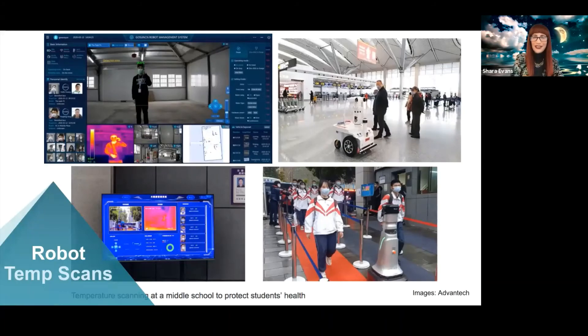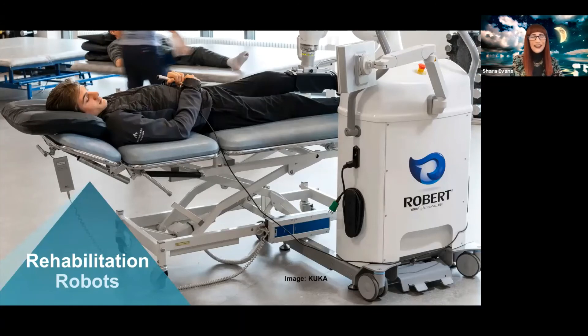Another robot that is really interesting and useful is one that can assist with physical therapy for people in a hospital setting for a long time. This is a picture of a robot called Robert from a company called Kuka — it's a physical therapy robot. If you're stuck in a hospital with coronavirus and perhaps another injury, it may be dangerous for a human physiotherapist to work with you, so having a robot help you through the motions can be really useful.